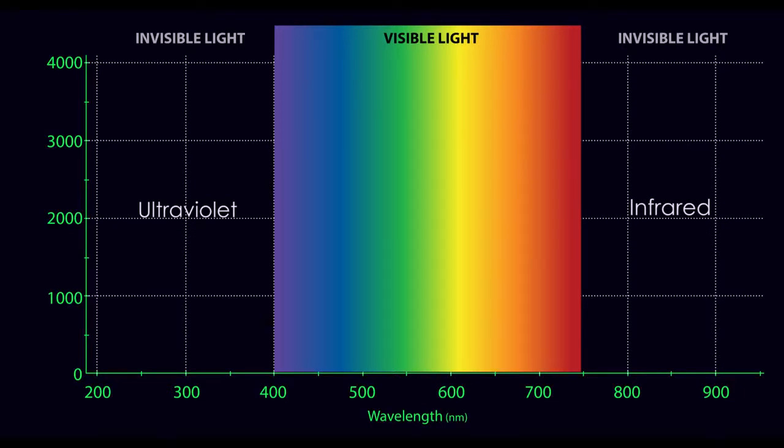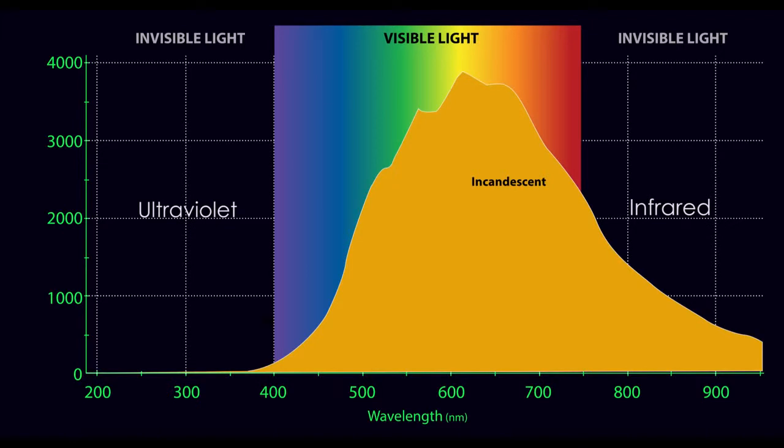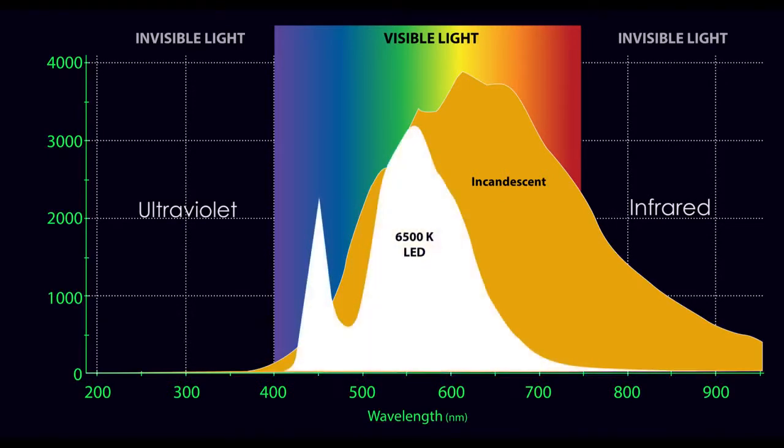If you look at a graph which shows how much light you get from an incandescent dive light, it appears to give off light at all the different wavelengths, though there seems to be more red than blue. Now look at a white LED dive light — once again you see all of the wavelengths, but a little more blue than red. This is why LED lights appear bluish, while the old-style dive lights are reddish.